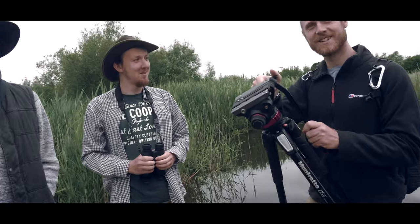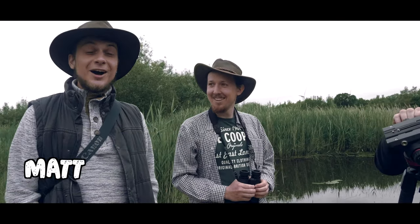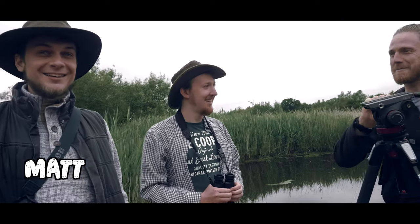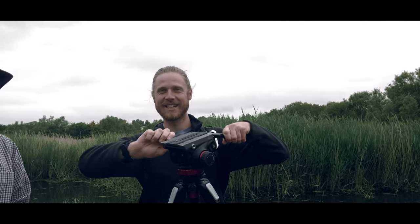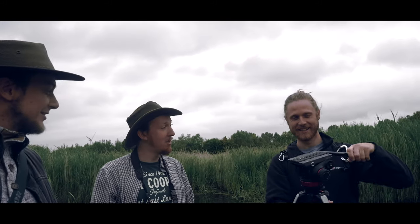Do you know what? Guess what we've seen. We saw a waterfall. I really thought you were going to say otter — I was about to get really upset. Otter would have been something. It does pay to get out of bed at the right time.